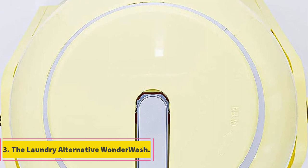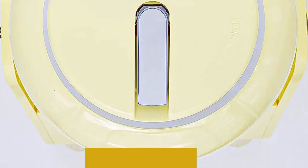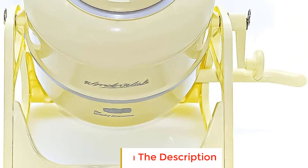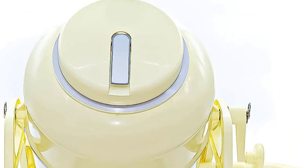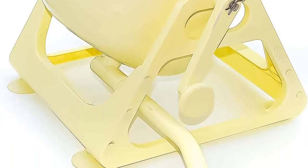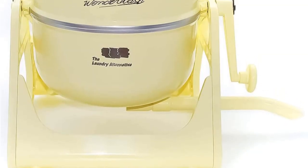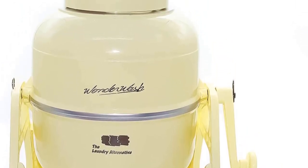Number three: the Laundry Alternative Wonder Wash. Manually washing your clothes doesn't have to be a wet, messy, time-consuming chore. The Wonder Wash is a tried and true manual portable washing machine with no fancy features, but its mechanism is simple and efficient, requiring six liters of water and no electricity for a full load of up to 4.84 pounds. One of the best things about the Wonder Wash is how fast it works — about two to four minutes depending on the size of the load and the soil level.